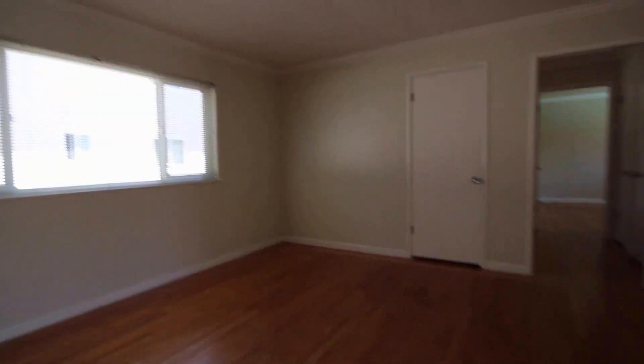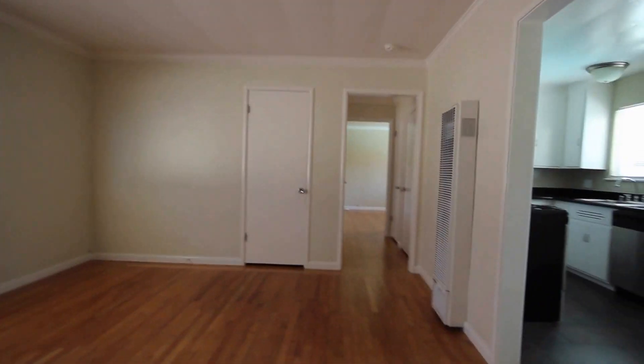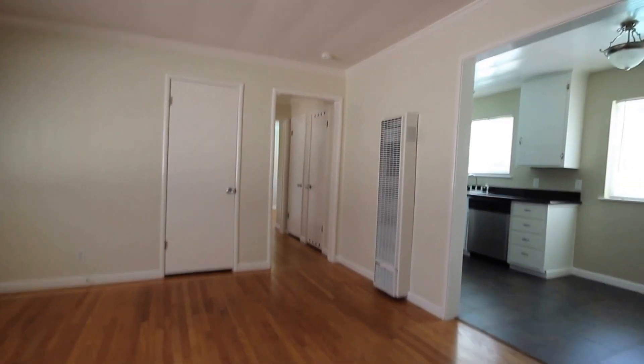Five Star Property Management video tour of the property located at 94 Renato Court, unit number six in Redwood City, California. We have a two-bedroom, one-bath apartment.